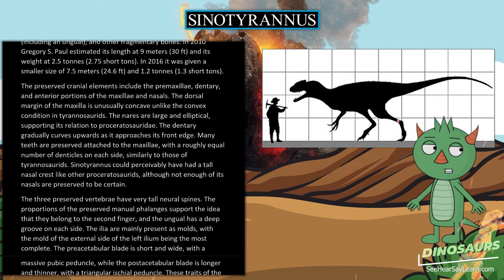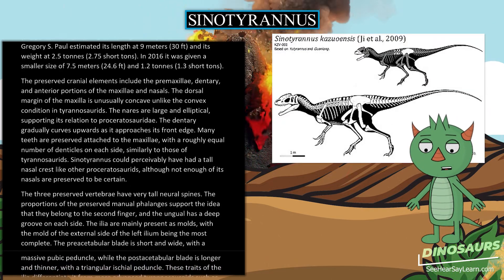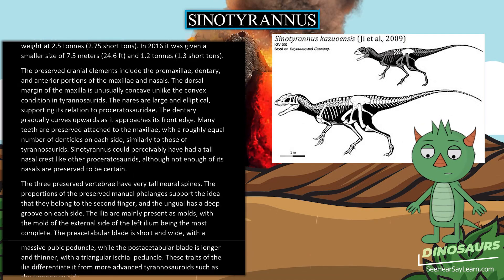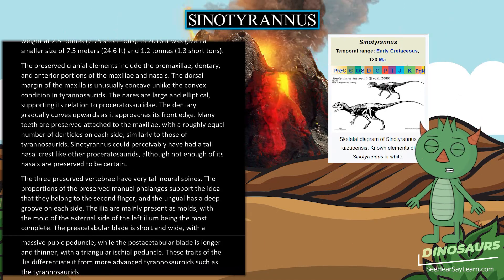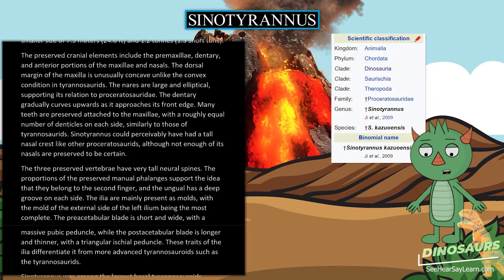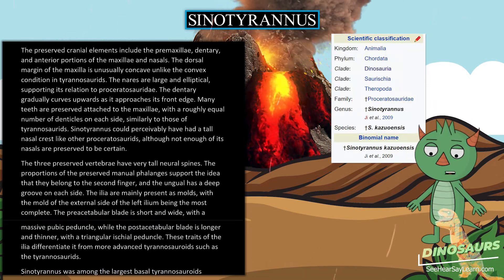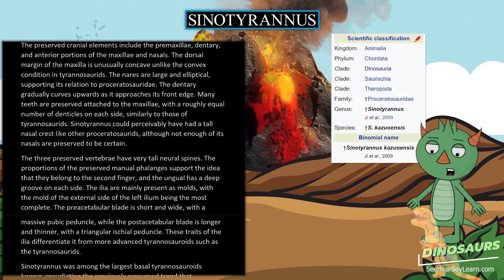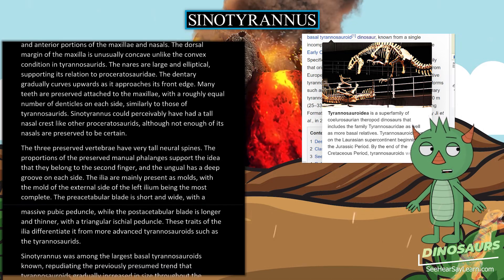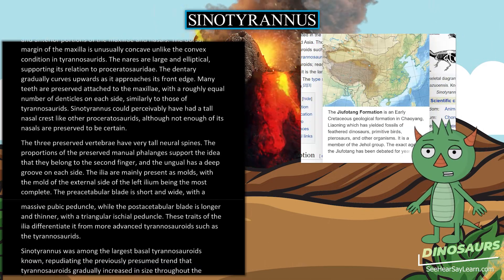Cynoduraneus could conceivably have had a tall nasal crest like other proceratosaurids, although not enough of its nasals are preserved to be certain. The three preserved vertebrae have very tall neural spines. The proportions of the preserved manual phalanges support the idea that they belong to the second finger, and the ungual has a deep groove on each side. The ilia are mainly present as molds, with the mold of the external side of the left ilium being the most complete.